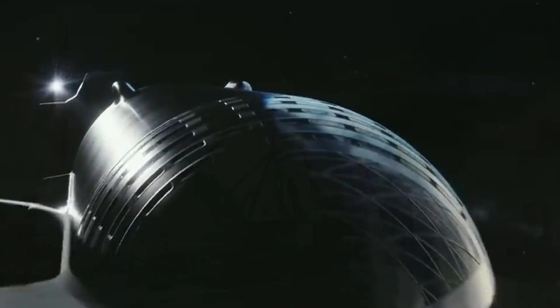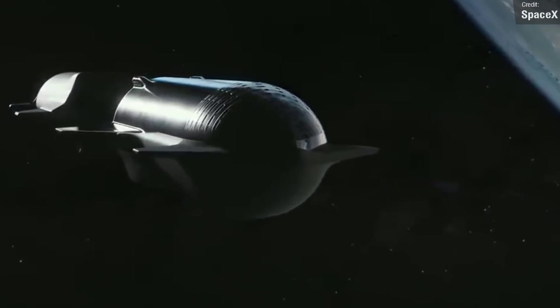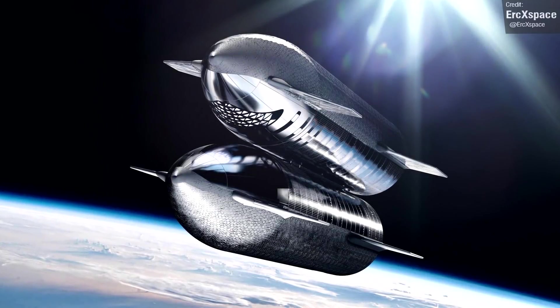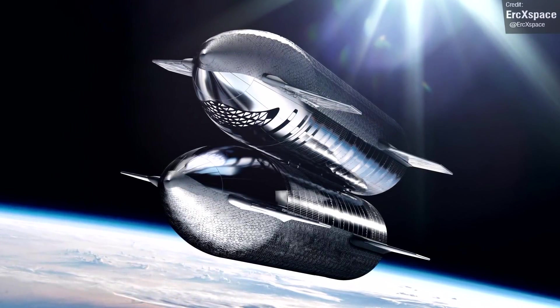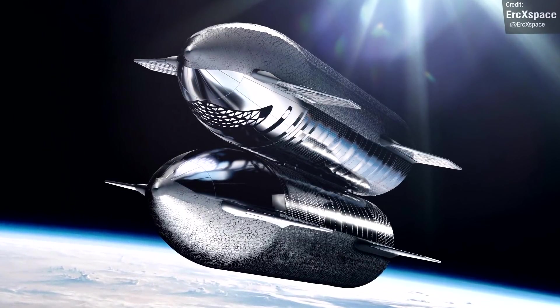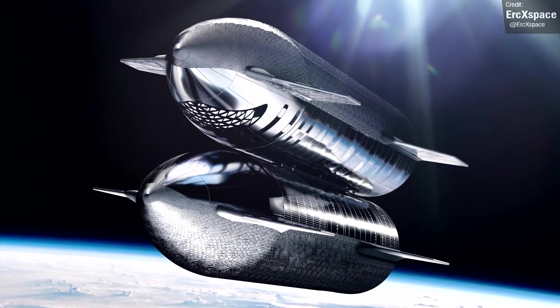Going back to a few weeks ago, we learned that Elon Musk wasn't sure if Starship would still conduct its in-orbit refueling in an end-to-end configuration, as shown in an official SpaceX animation. Eric X on Twitter created a render as a possible alternative configuration, to which we got a helpful double-fire emoji response. Not sure if this is kudos for the amazing artwork or for the actual accuracy, but this might be the new way in which Starships will dock to refuel.